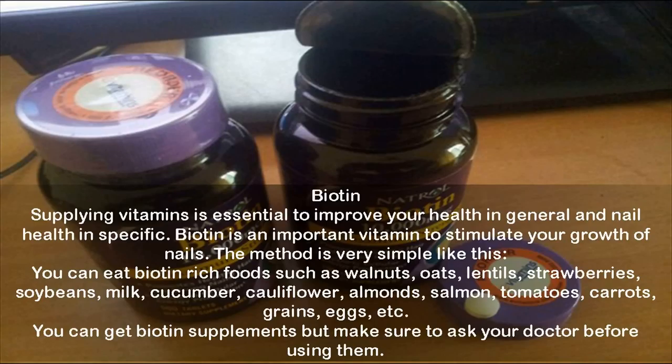Biotin: Supplying vitamins is essential to improve your health in general and nail health specifically. Biotin is an important vitamin to stimulate nail growth. You can eat biotin-rich foods such as walnuts, oats, lentils, strawberries, soybeans, milk, cucumber, cauliflower, almonds, salmon, tomatoes, carrots, grains, and eggs. You can also get biotin supplements, but make sure to ask your doctor before using them.